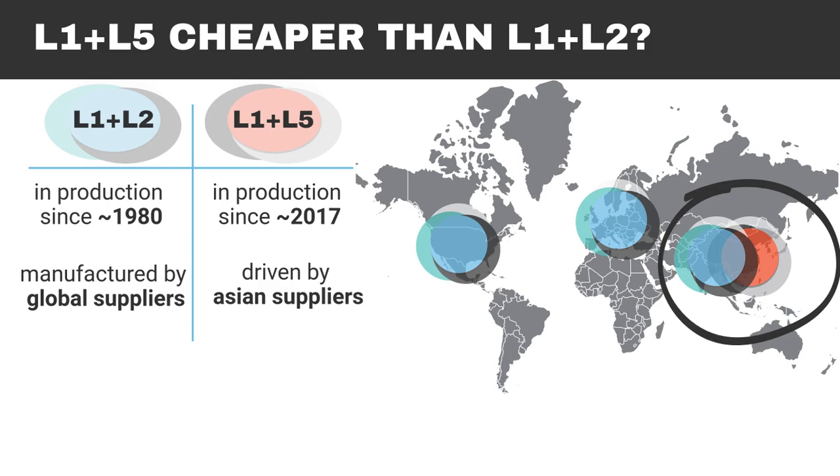In particular, as of today, L1-L5 has lower economy of scale, which actually, for the same manufacturer, makes it more expensive to produce.